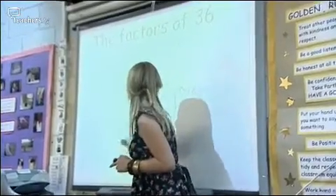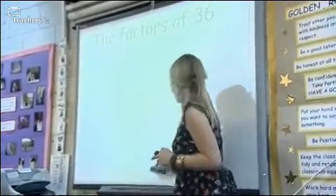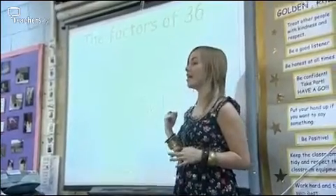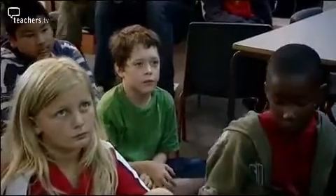If you have a square number, the children quickly realise that it doesn't look quite right to have the same number on either side of the bug. So we've come up with a great idea of putting a tail on the factor bug for a square number. What kind of a number is 36? If 6 times 6 makes 36, what kind of a number is it? Jo? It's a square number.